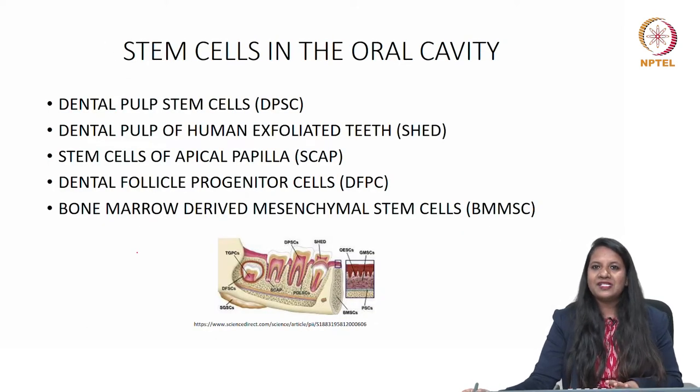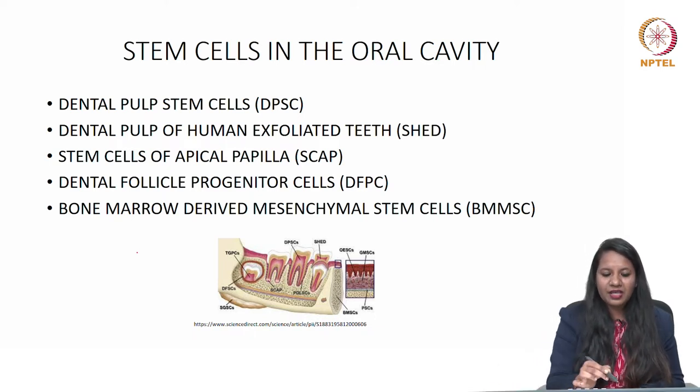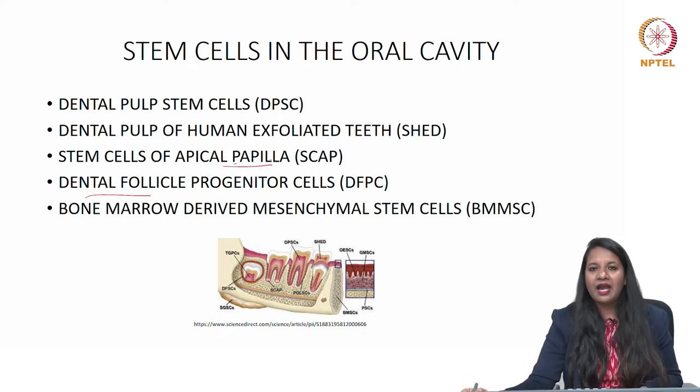Moving to stem cells in the oral cavity: the oral cavity has an enormous amount of stem cell niches or stem cell populations which can be utilized for various dental procedures. These include dental pulp stem cells, stem cells from the periodontal ligament, from exfoliated deciduous teeth, from the dental follicle or apical papilla, and bone marrow-derived mesenchymal stem cells.